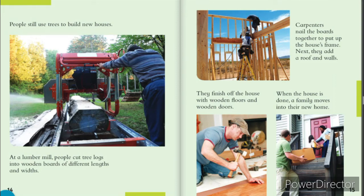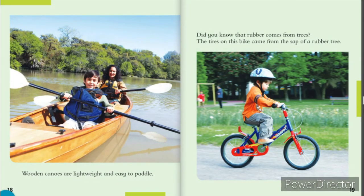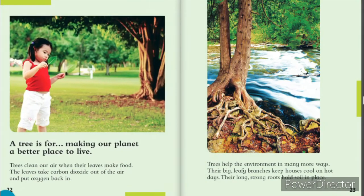Wow, trees are used for so many things, friends. A tree is for making all kinds of things. This guitar is made from a soft wood. It vibrates with music that makes you tap your feet. This baseball bat is made from a hardwood that's so strong, it can hit a home run. Wooden canoes are lightweight and easy to paddle. Did you know that rubber comes from trees? The tires on this bike came from the sap of a rubber tree. Pick up your pencil and take a look — it's made from a tree, too. Even paper is made from trees. A paper factory turns wood into pulp and presses it into paper. This book started out as a tree, too.